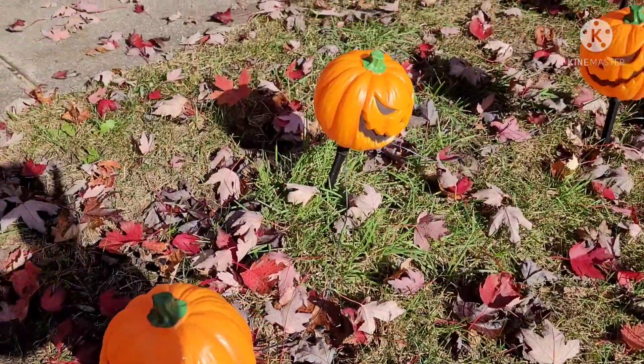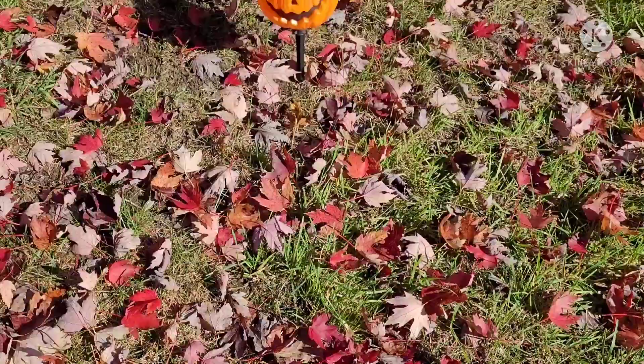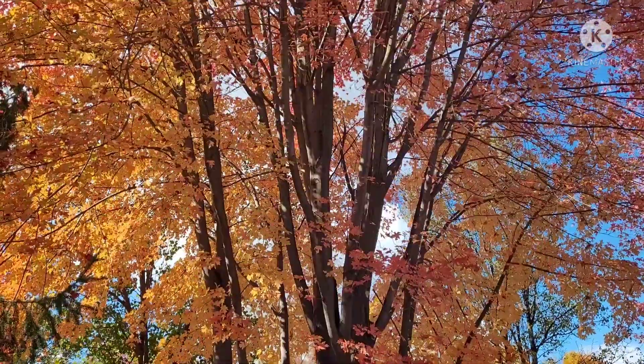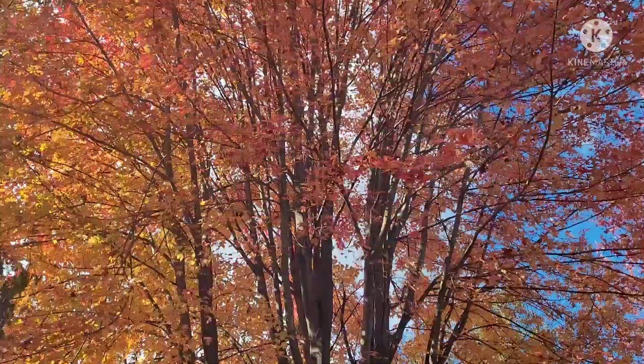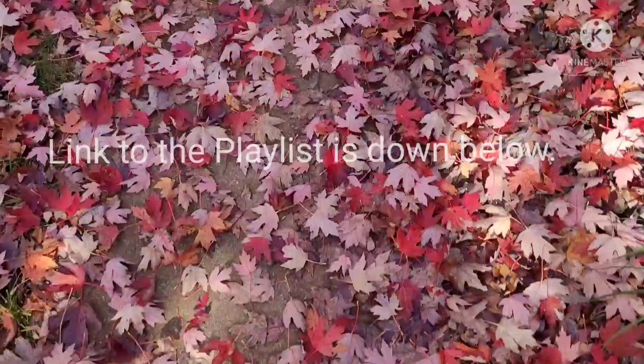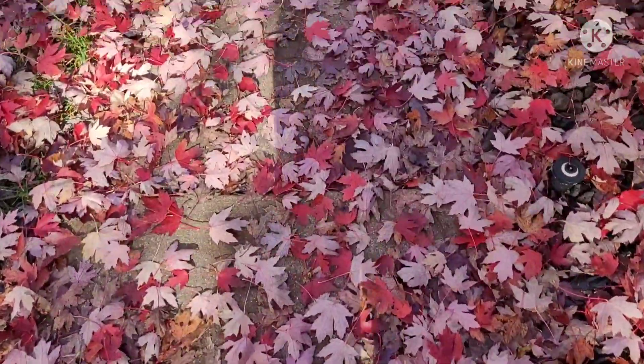Let's head outside and take a look at the outdoor decor. Here's some pumpkins — they light up at night. Beautiful trees. I just love the fall foliage. Down in the description is the link to the playlist and the links to our host channels.